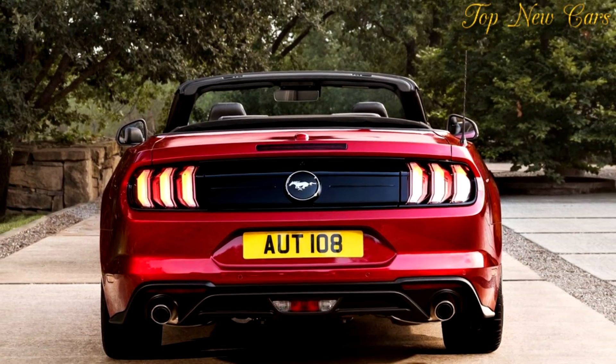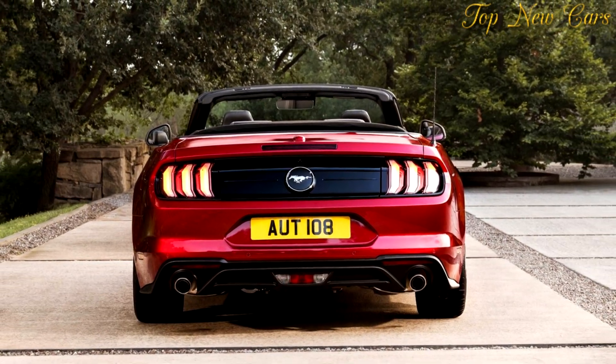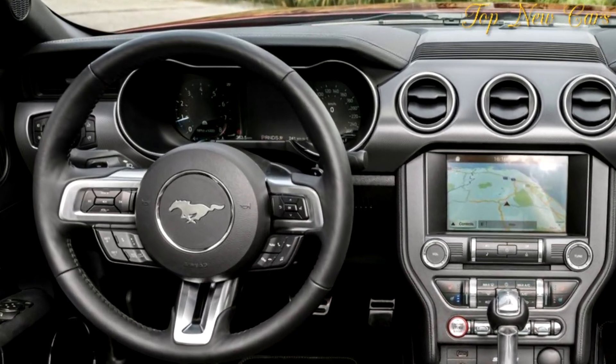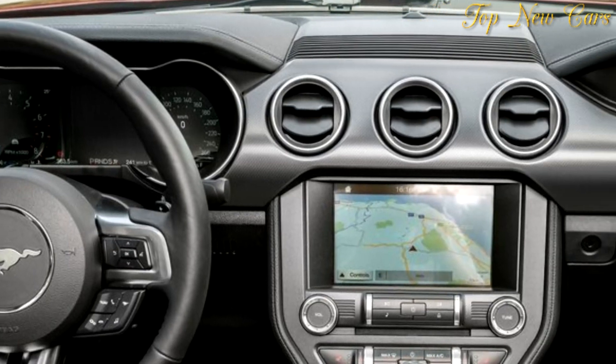A wider range of customization options will enable Mustang customers in Europe to make even more of a statement. Three bold, dynamic new metallic paint colors are available: Kona Blue, Orange Fury, and Royal Crimson.